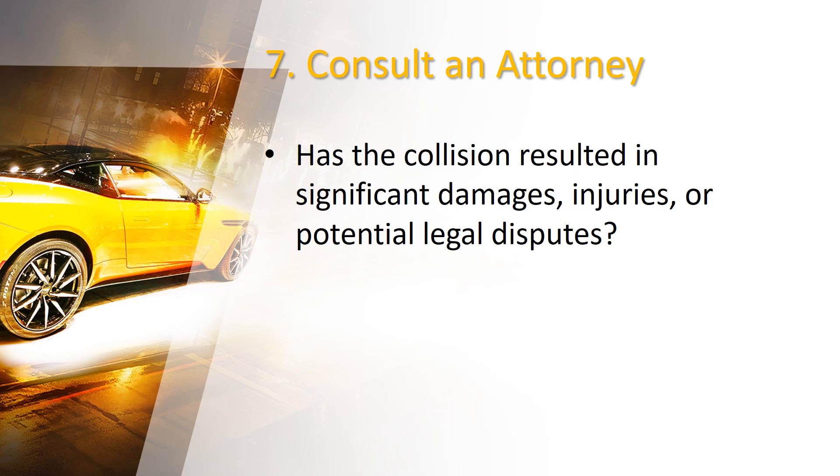Number 7: Consult an attorney. If a collision has resulted in significant damages, injuries, or potential legal disputes, it's advisable to seek guidance from an attorney who specializes in personal injury or car accident cases. An experienced attorney will guide you through the legal process, protect your rights, and negotiate with insurance companies on your behalf.